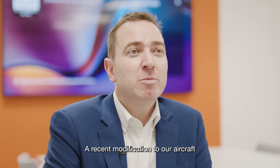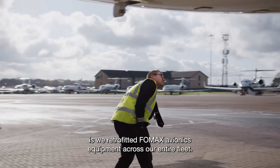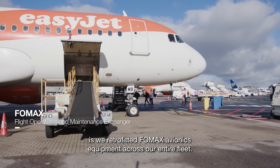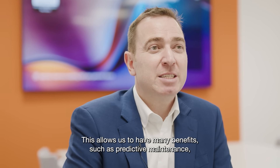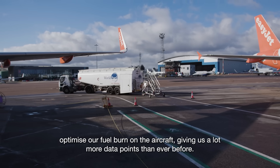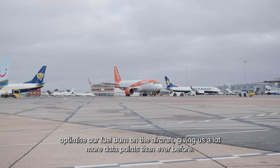A recent modification to our aircraft is that we retrofitted Fomax avionics equipment across our entire fleet. This allows us to have many benefits such as predictive maintenance, optimize our fuel burn on the aircraft, giving us a lot more data points than ever before.